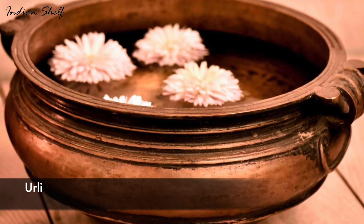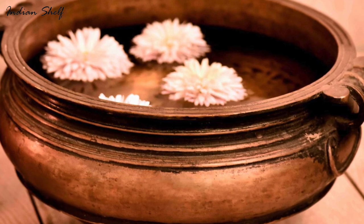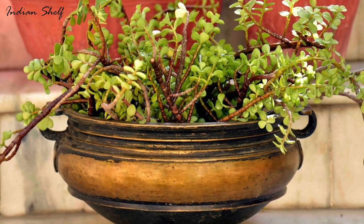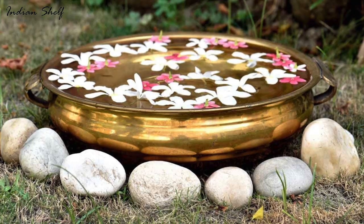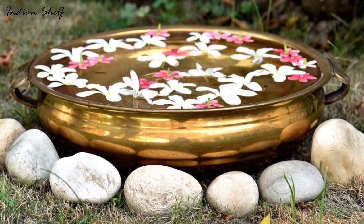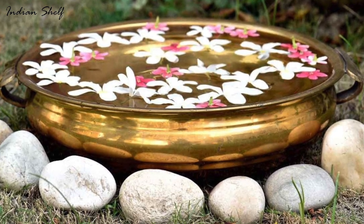Urli is simply a bowl which is generally placed at home by filling water in it. It is available in a lot of materials, though brass is the most preferred one. Brass is highly revered by the Hindus and looks absolutely gorgeous in any environment.